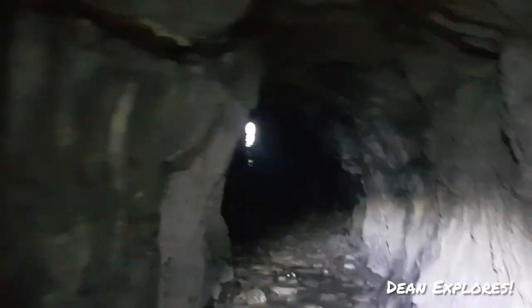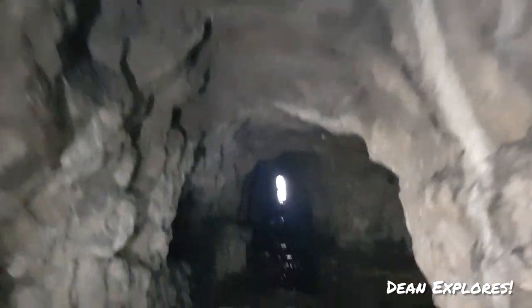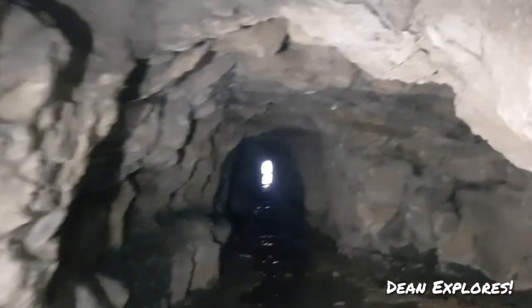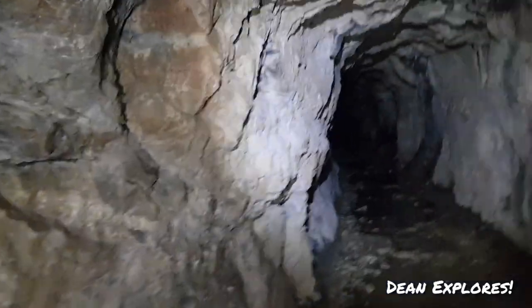We'll head back up and take the right passageway — or left, whichever way you want to see it from. I'd better make sure I know if it was left or right so I don't get lost.